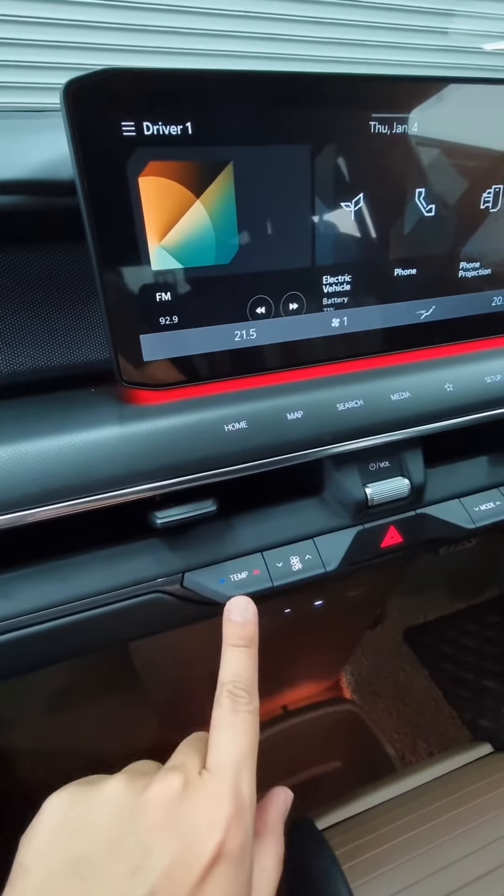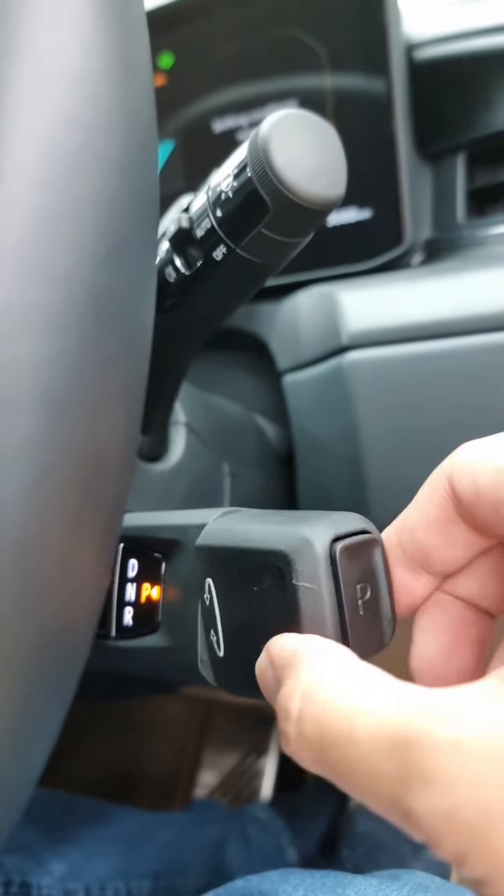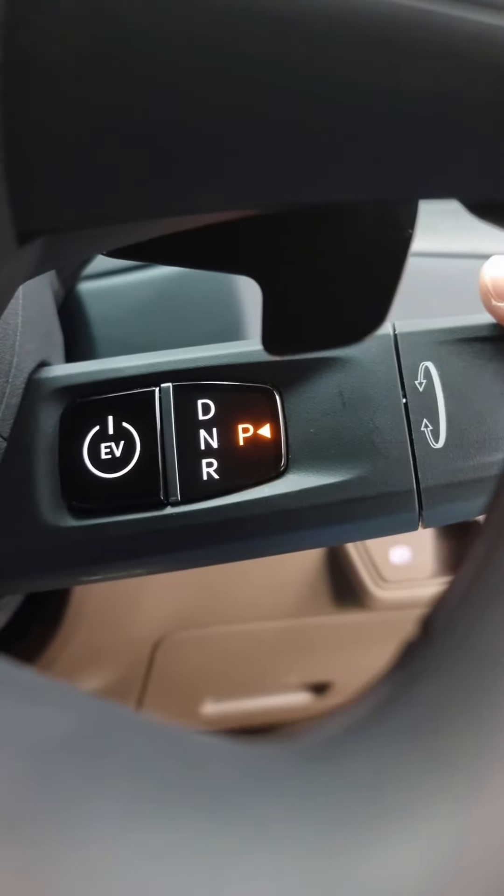I like how it retains a lot of buttons and toggle switches for most controls. The gear selection uses a twisty stalk, and the power button is also placed here.